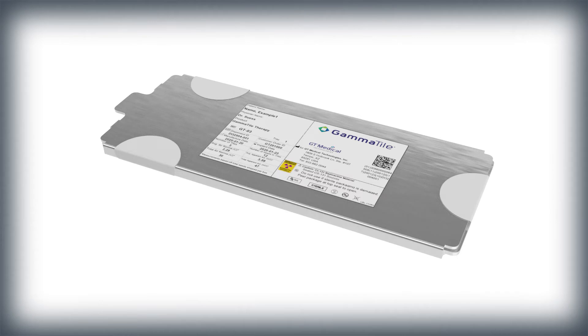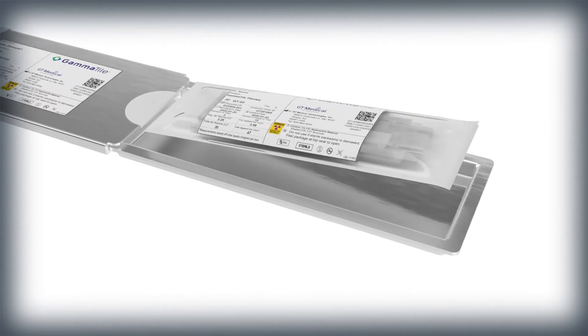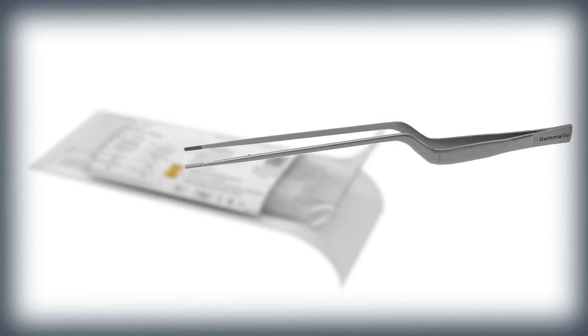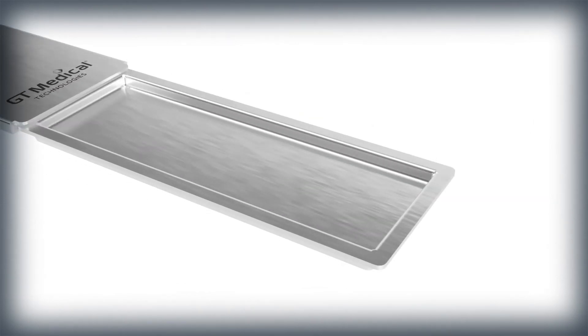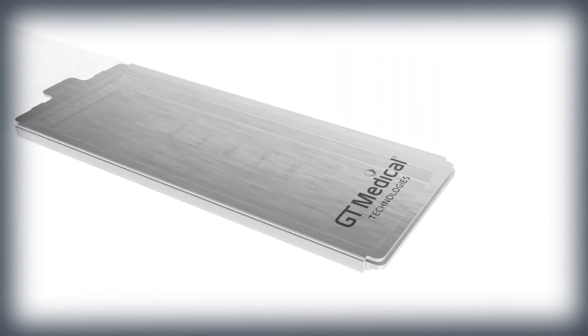Following your institution's specific protocol for handling radioactive materials and using sterile technique, transfer the GammaTiles from its current shielding tray to the sterile shielding tray. Peel open the Tyvek packaging to access the sterile contents. Use sterile forceps to securely grasp the GammaTile SnapPak and carefully place the GammaTile SnapPak into the sterile shielding tray, promptly closing the lid to minimize exposure. Repeat this process as needed. Keep in mind only one GammaTile SnapPak can fit in each shielding tray.